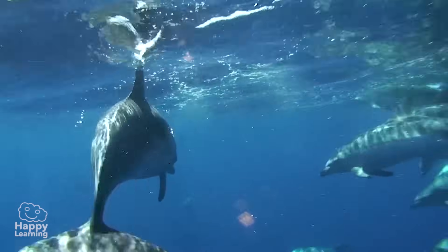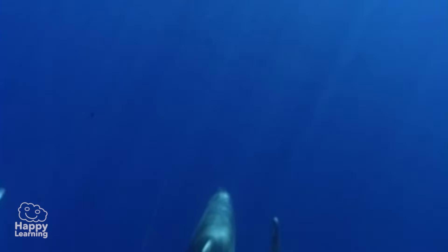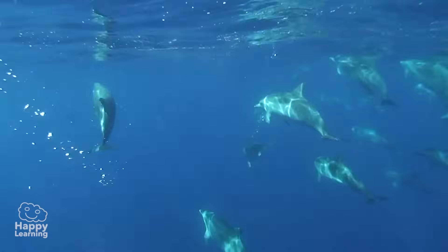It is for this reason that it is just so important to look after our seas and oceans, and that we should never, ever, ever throw anything into the water. If we maintain nature clean, dolphins as well as all living creatures will be very happy.